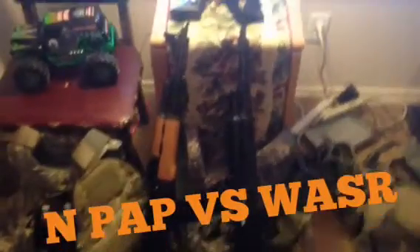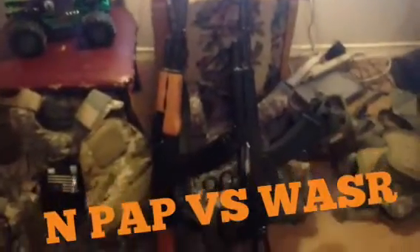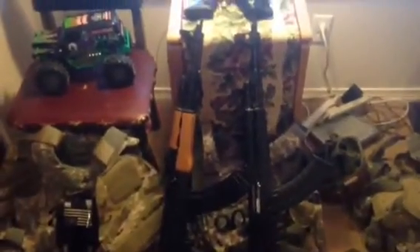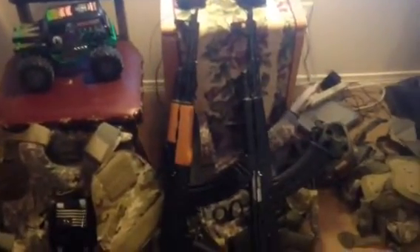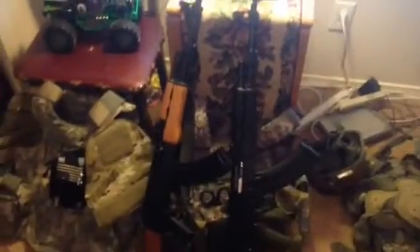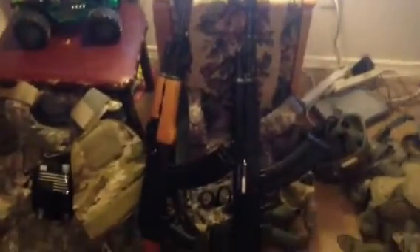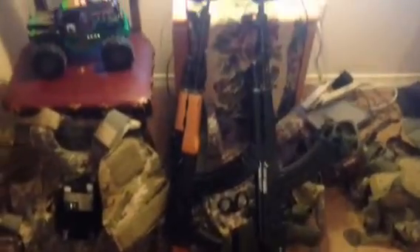What's up everyone, this is Sly Tiger with Sly Tiger Survival. I'm doing this video for dudes that are thinking about jumping into an NPAP, a WASR, or an I.O. — Interordnance — AK rifle. I know it's kind of weird because a lot of dudes will check out forums and do internet searches and sometimes they'll pop up on YouTube, and I know how forums can be.